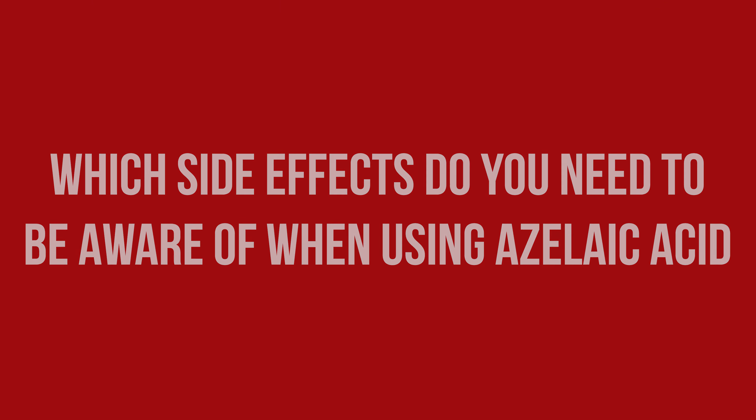As is true for most ingredients, the risk for side effects correlates with the concentration used. While irritation is possible at concentrations as low as 5%, the risk increases once you reach the 15–20% found in prescription products. The most common side effects are irritation and dryness, which is especially troublesome for those with rosacea, and usually less of an issue for those with oily, acneic skin.